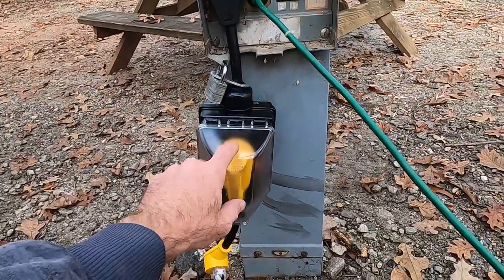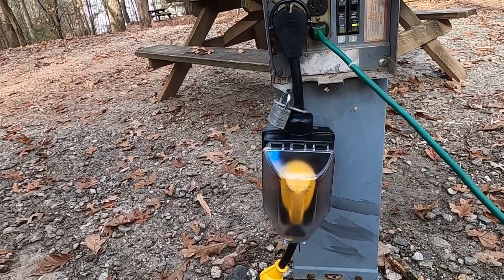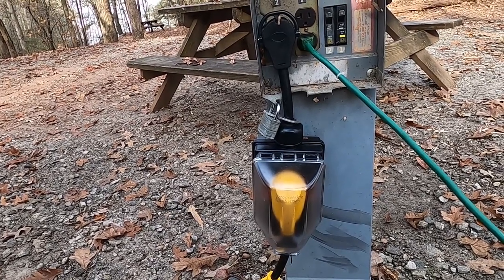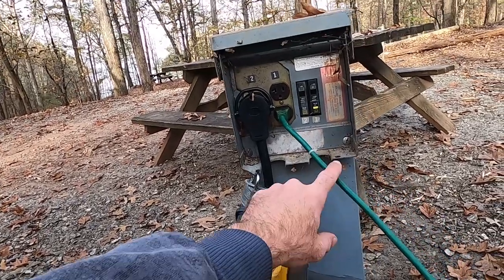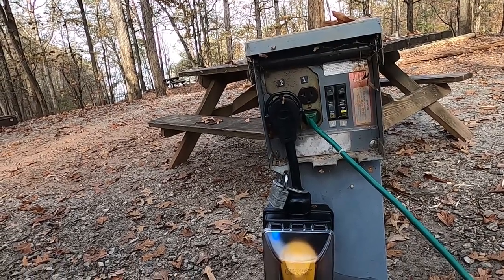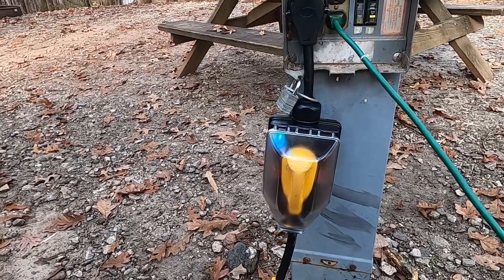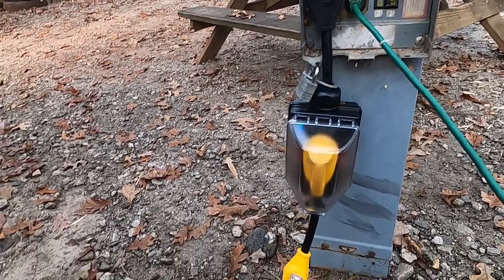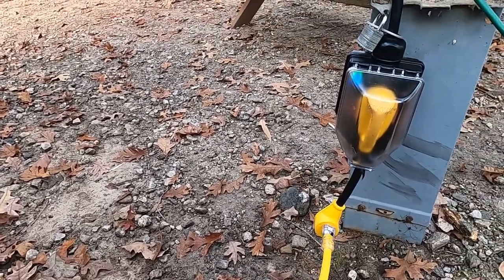We have our Progressive Industries surge protector for the 30 amp — absolutely love it. Plug it in, flip the breaker, make sure we have good power. I also have a tester for the 20 amp and tested that before we plugged our extension in. Our 30 amp goes to a dog bone — that's a 30 amp male to a 15 amp female — and then we run big thick 10 gauge wire into the tent.